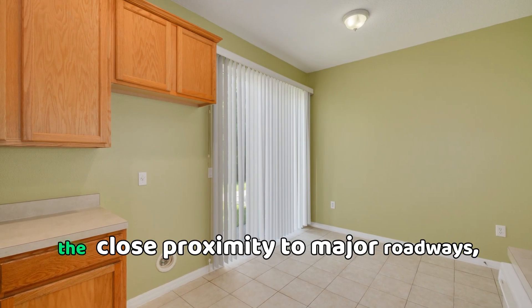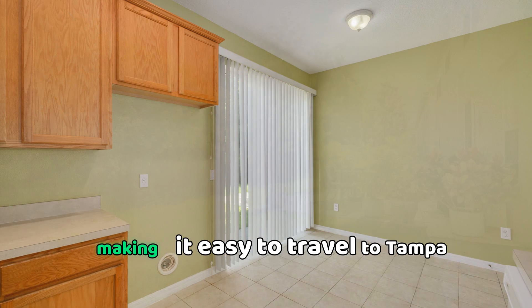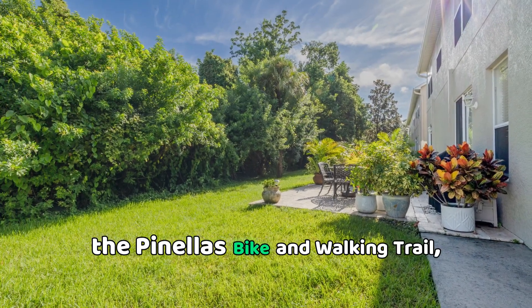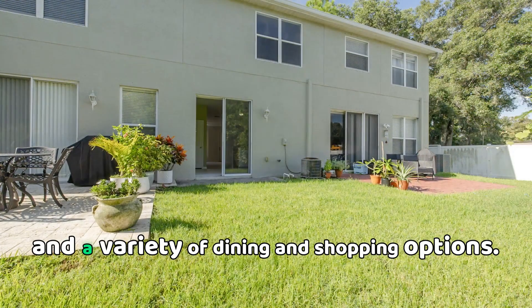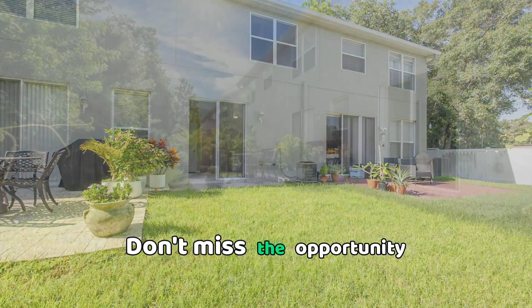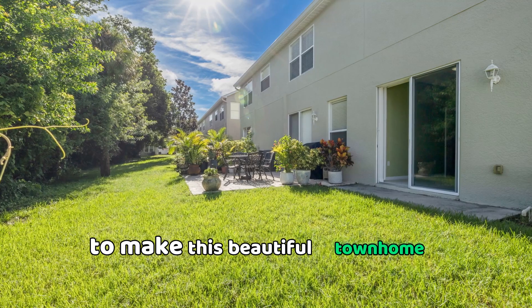Commuters will appreciate the close proximity to major roadways, making it easy to travel to Tampa International Airport, the Pinellas Bike and Walking Trail, and a variety of dining and shopping options. Don't miss the opportunity to make this beautiful townhome your own.